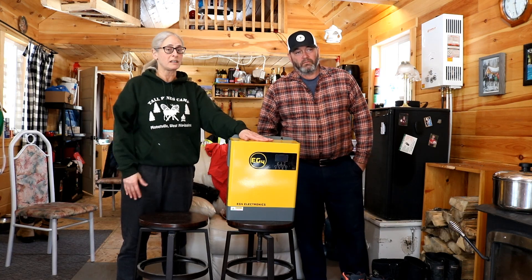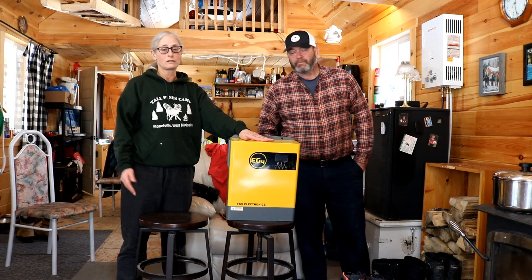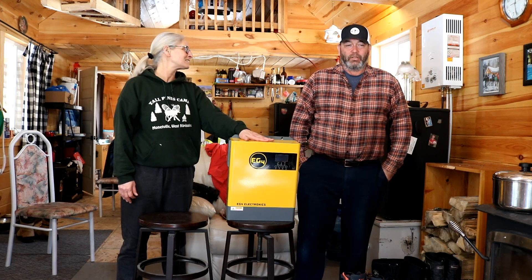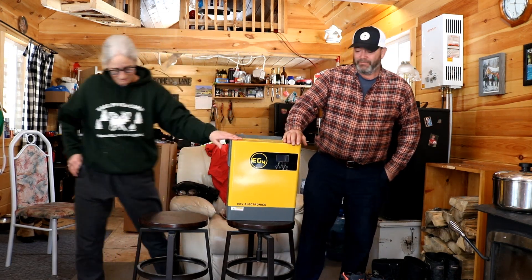If there's a problem and we're not here to troubleshoot it, that could be pretty bad for us. It's a big investment and quite important for us to carry on with our off-grid life. That's it for now. We'll talk to you soon guys. See ya. Game on.